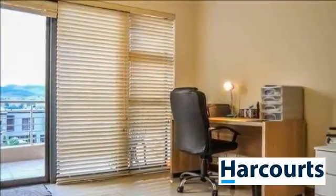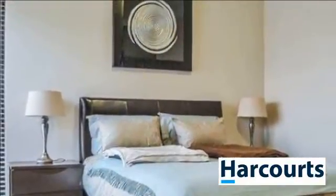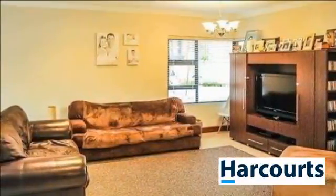It offers a spacious open-plan kitchen, lounge, TV lounge, and dining room. Entertainment TV room with stacked doors on one side that open onto a private garden with entertainment patio.